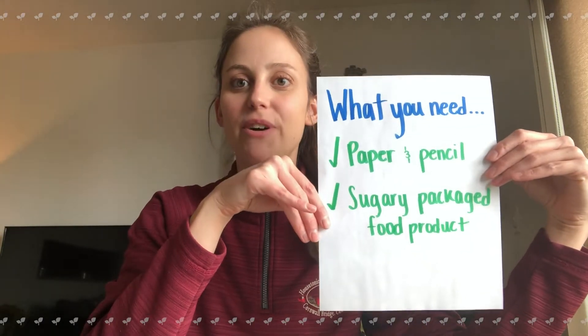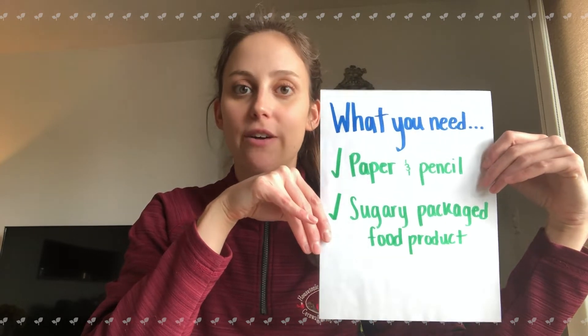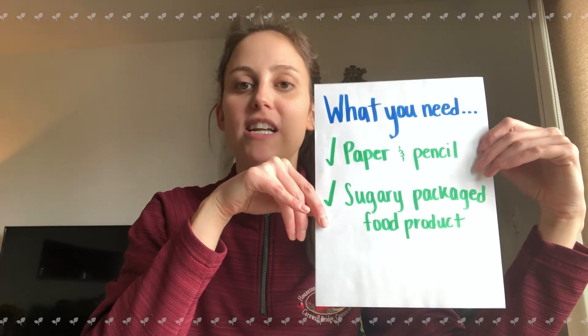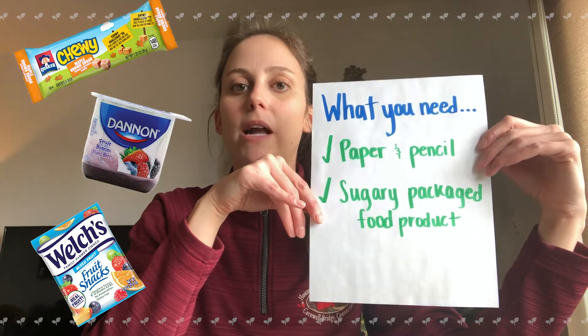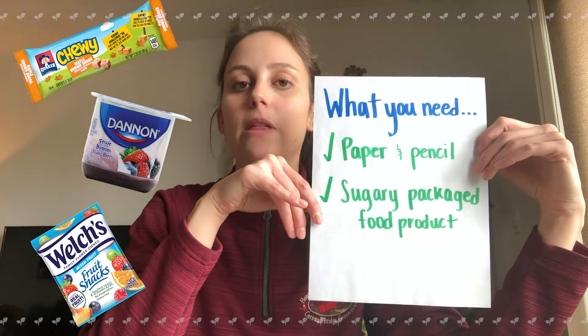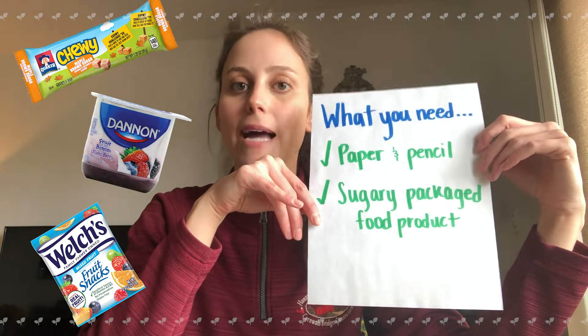So here's what you're going to need today. As usual, we're going to need a pencil and paper, and remember markers, colored pencils, and crayons are really great to work with when we're together here. And then I'm also going to need you to find a sugary packaged food product. Basically, we're going to need to find something in our kitchen that we think is probably high in sugar and comes in some sort of box or package.